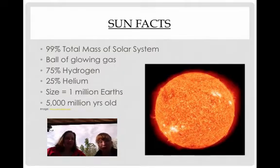The sun's size equals about 1 million Earths, so it's definitely honking. And it's 5,000 million years old — that's really old.